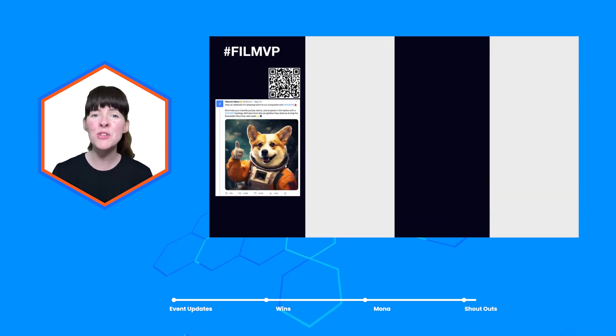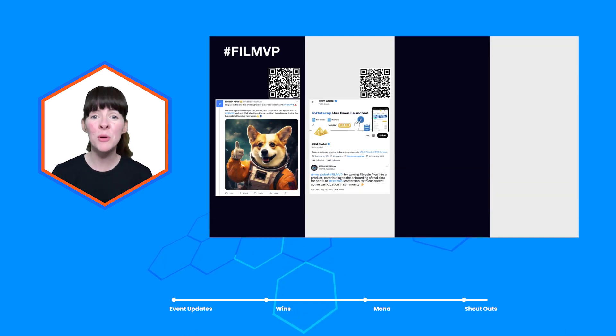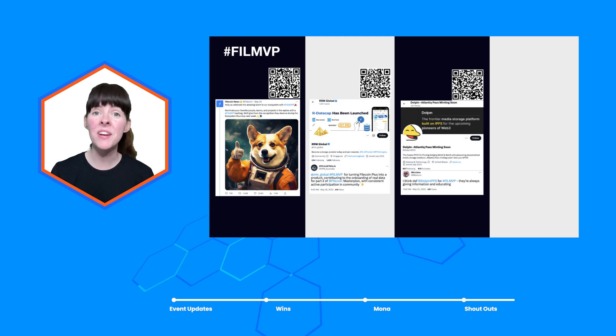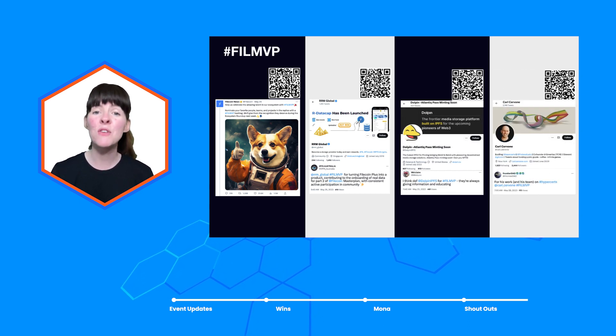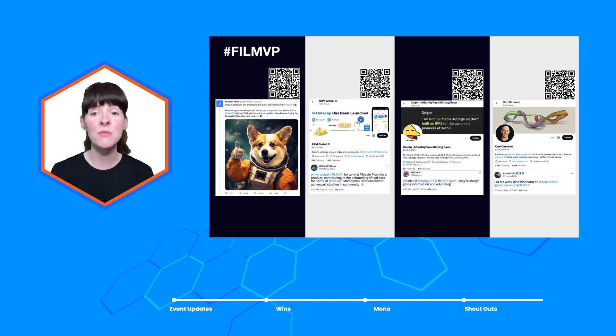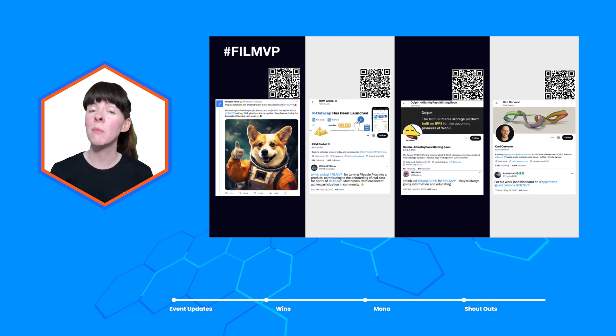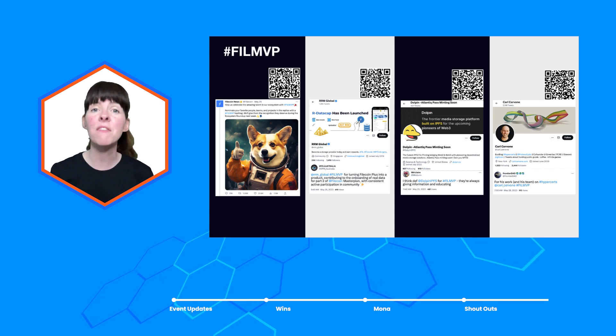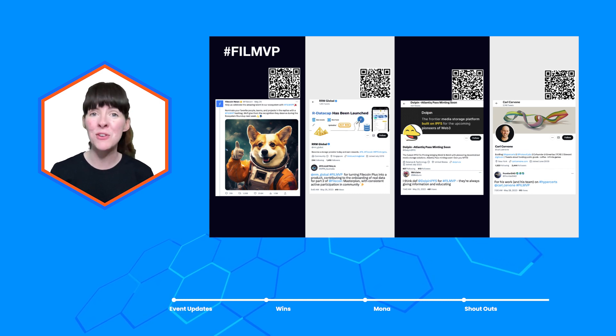This month we'd love to give a special shout out to RMM Global for their incredible work on Filecoin Plus and consistent participation in the community, Dolphin IPFS for giving information and educating, and Carl Travone for his amazing work on Hyperserts. Congratulations to all of our Phil MVPs. To nominate for next month's roundup, tweet the name of the person or project and the reason you're nominating them with the hashtag Phil MVP and we'll feature them in July.